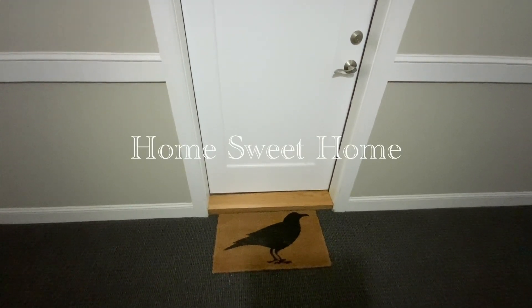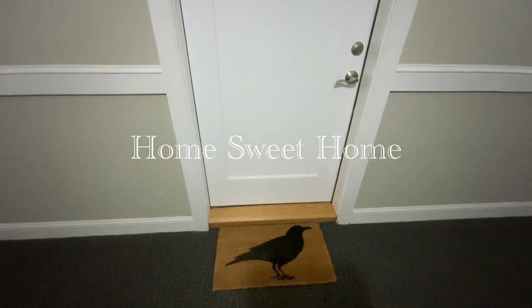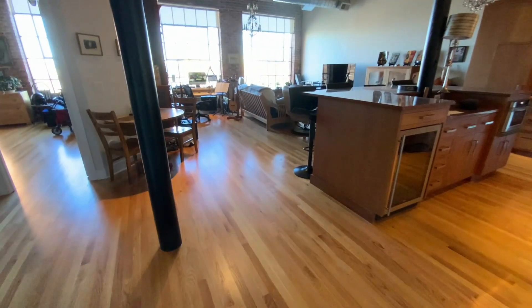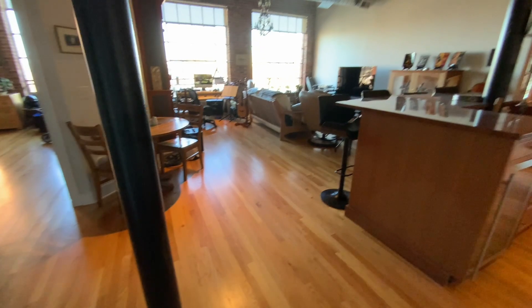Hello friends, this is a tour of my home in Lowell and here's what we have when we come in.